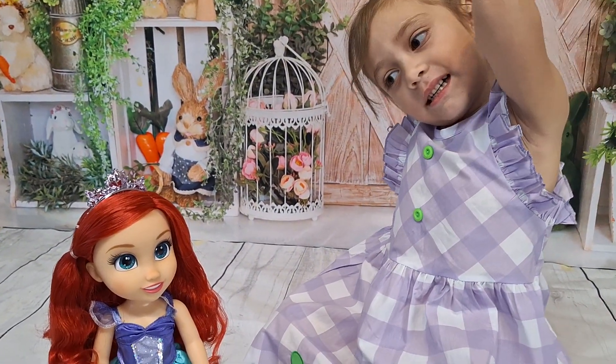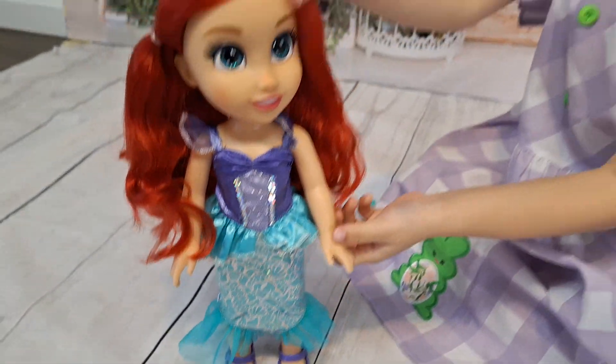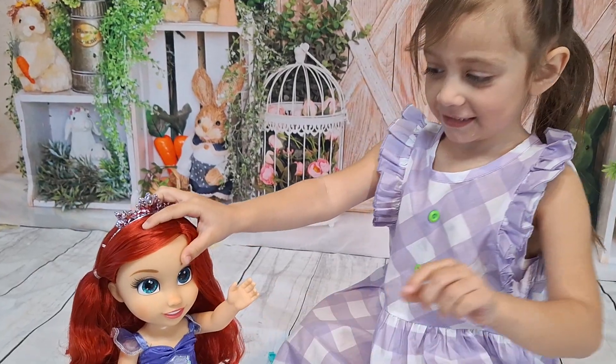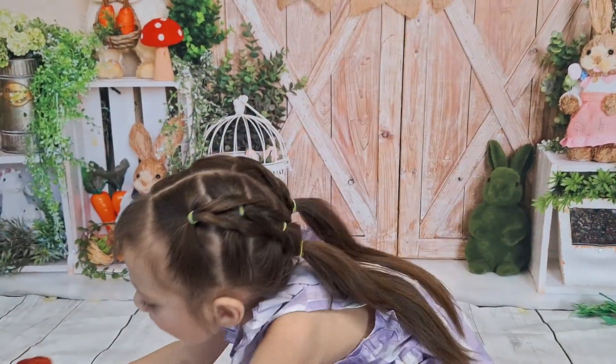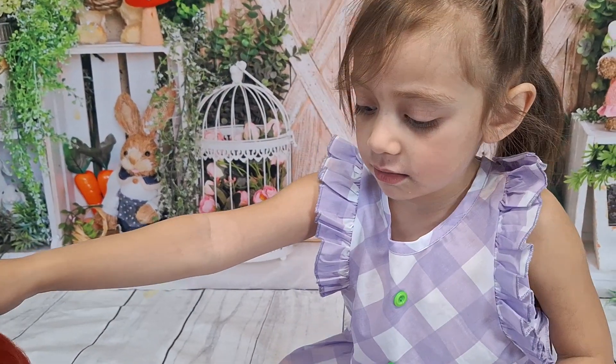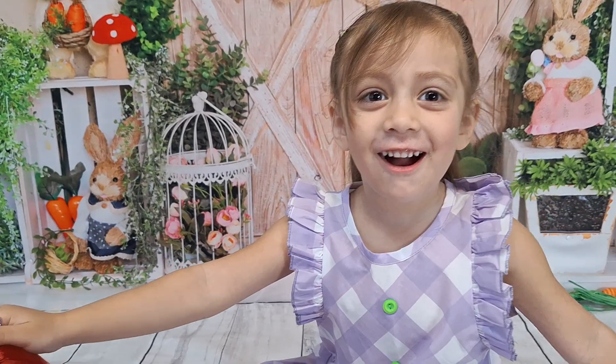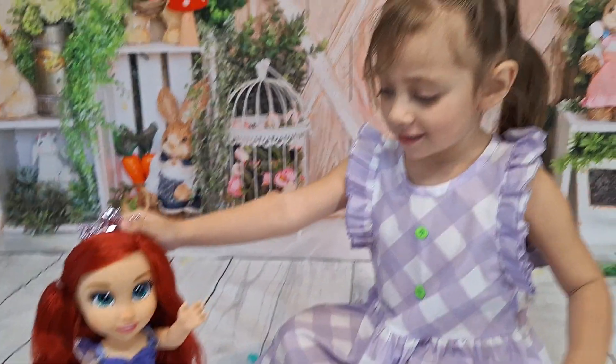We hope you guys enjoyed this video. If you'd like to see more toys or Sofia learning, please don't forget to subscribe. And where are you going today? Who are you going to see? Paw Patrol! Yeah, we're going to go see Paw Patrol today.